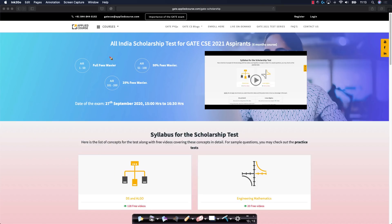The details of the scholarship test can be found at gate.appliedcourse.com/gate-scholarship. We will provide this link in the description section of this video. The top 50 participants in this scholarship test will get a complete fee waiver for the six month course, and students who get ranks 51 to 200 would get a 50% fee waiver.